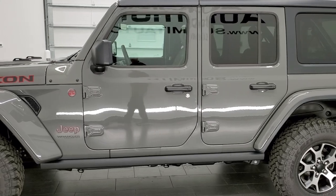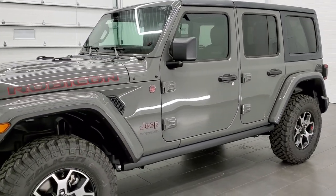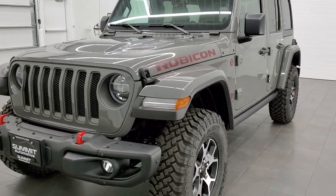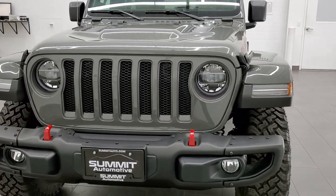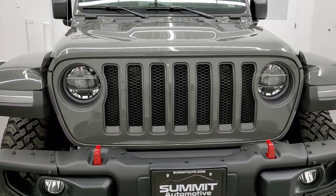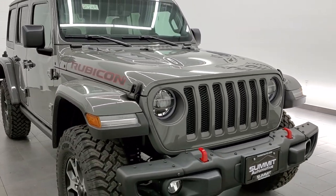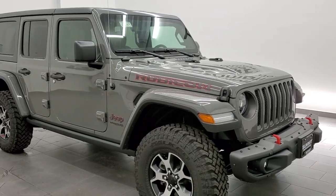This particular Wrangler is powered by the 3-liter V6 diesel, which pumps out 260 horsepower. It's going to get you 442 foot-pounds of torque, and it's going to get you 26 miles per gallon on the highway, 21 city, for a combined total of 23 miles per gallon on this full four-door Wrangler.